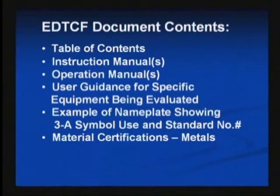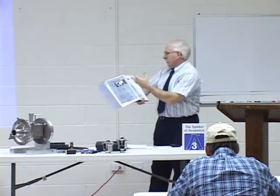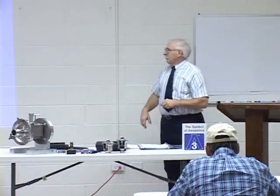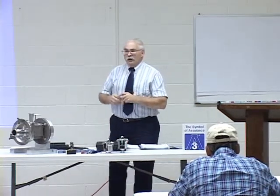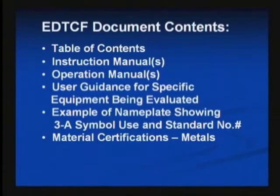We would also have instruction manuals — any manuals or owner's guides, such as instruction and maintenance guides for a particular pump. Within that manual, we're looking for rather specific guidance later in the evaluation. We're also looking for an example of the nameplate. Part of the use and display rules of the 3A symbol is that we display not only the graphic 3A symbol, but adjacent to that, we also mark the standard number. And lastly, materials certifications and bill of materials — we're looking for an understanding of the components within a piece of equipment and verifying that each combination available is listed so we can make sure materials conform.